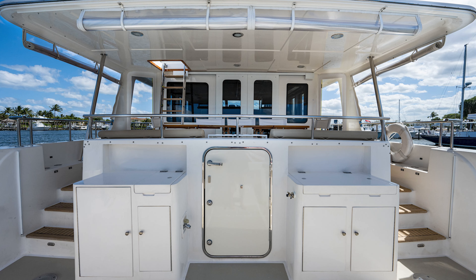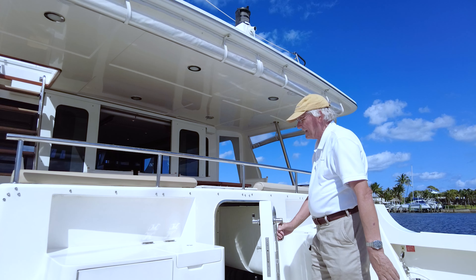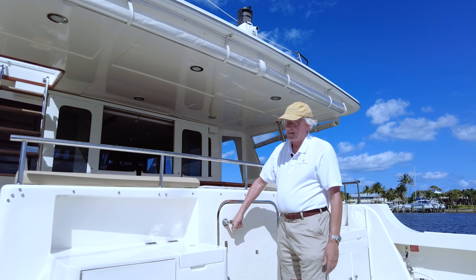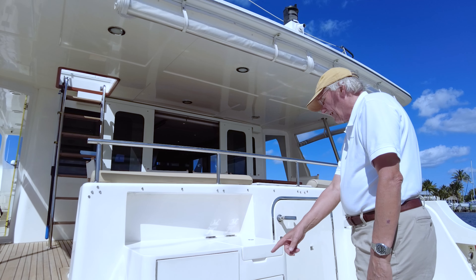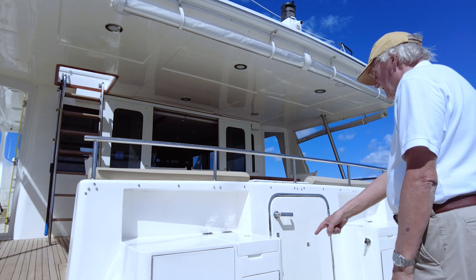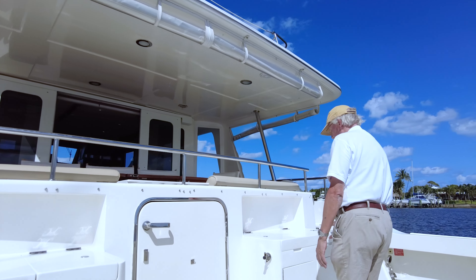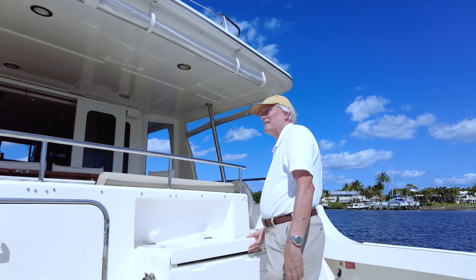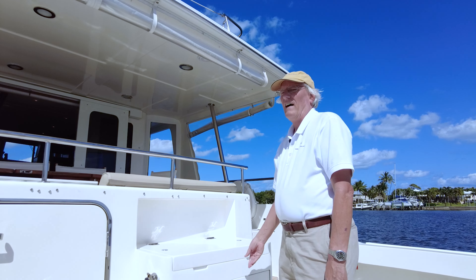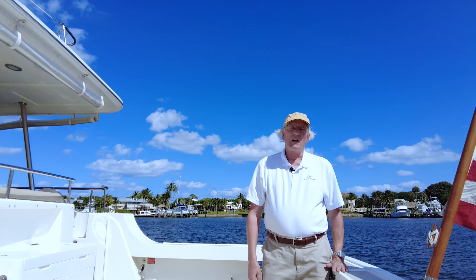The lower cockpit also provides a really nice engine room access through the aft door — a proper mainship door rather than lifting seats on a smaller boat. There's also secondary access into the crew area. Along the back, there's a sink, fridge and freezer, storage, and another nice grill. So you've got the same kind of setup top and bottom, depending on your activities for the day.